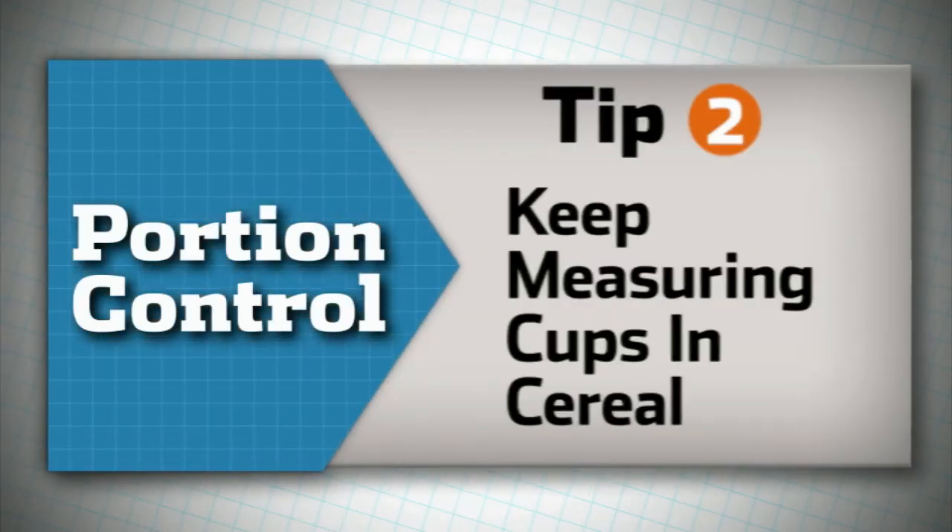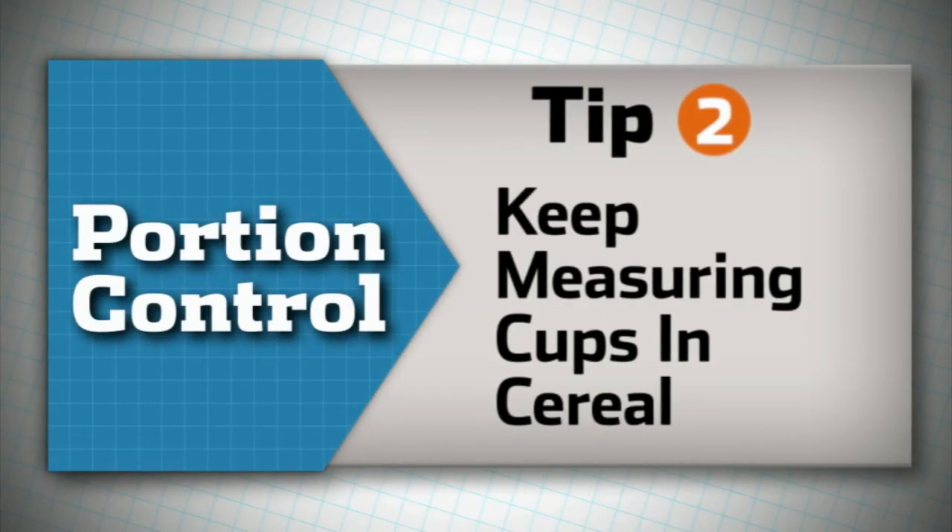Tip number two is to stash it where you need it. If you typically have cereal for breakfast, keep a collapsible measuring cup in that box of cereal. That way you'll be able to grab it every morning when you're in a rush.